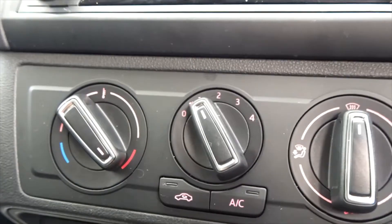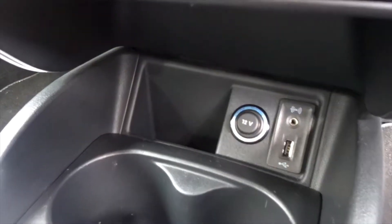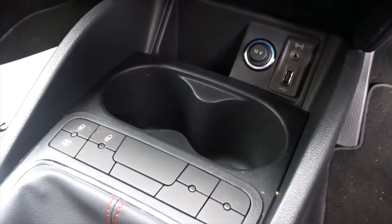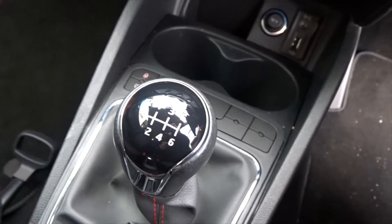It is also equipped with air conditioning linked to a four-speed interior heater fan. There's plenty of storage space between the driver and passenger, with ports for both USB and auxiliary devices. Linked to the 1.2 litre TSI petrol engine is a very smooth six-speed manual transmission.